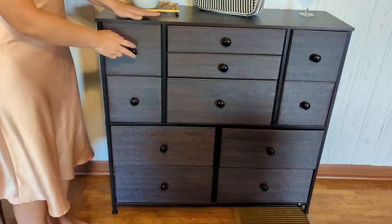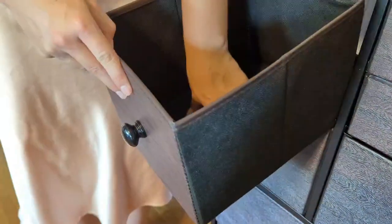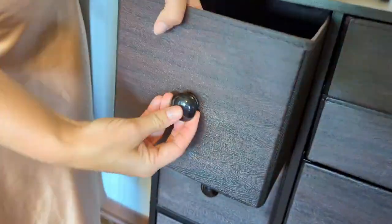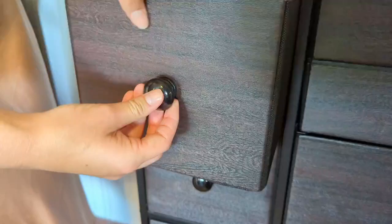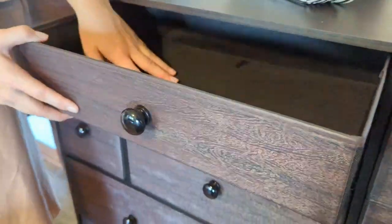wherever you might store this. It is a great piece of furniture. So inside the drawers they have a lot of room. They're very spacious and so these have a nice handle on them and there are a lot of different drawers